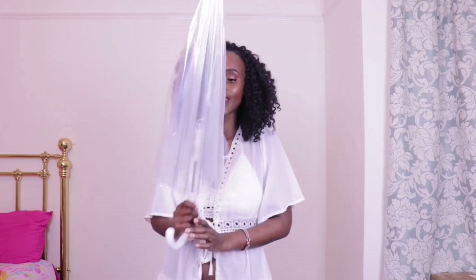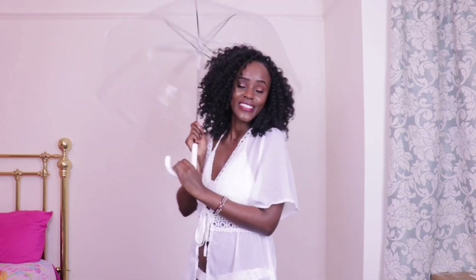Next, also because of the rain, is my umbrella. I use this especially when I'm going to work, since my work is just down the road. I love it — it's very beautiful, it's big, and it's transparent.